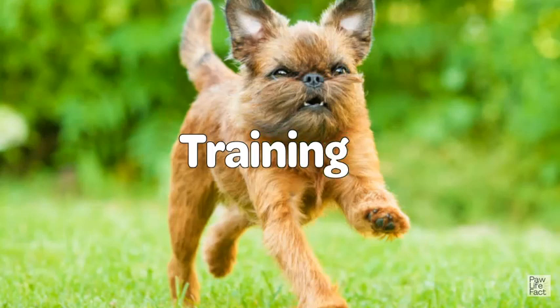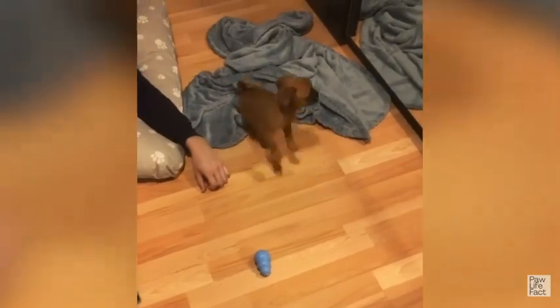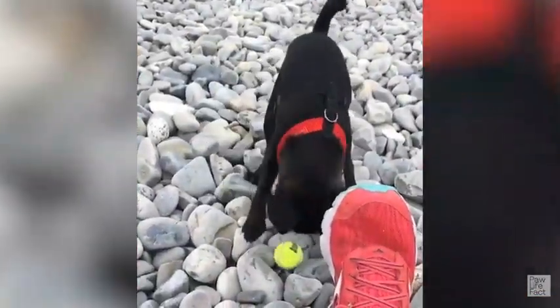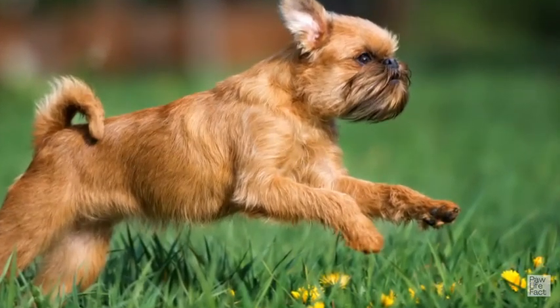Training: Early socialization and puppy training classes are recommended for all dogs and help to ensure that the Griffon grows into a well-adjusted, well-mannered companion. Griffons have a high degree of intelligence and bond strongly with their owners, which makes them easy to train. However, house-breaking may take some extra time and effort. Griffons have a very sensitive nature and don't respond well to harsh corrections or training methods. A Griffon wants to be with his family, often following his person from room to room, and undesirable behaviors can result if he is regularly left alone for long periods of time.